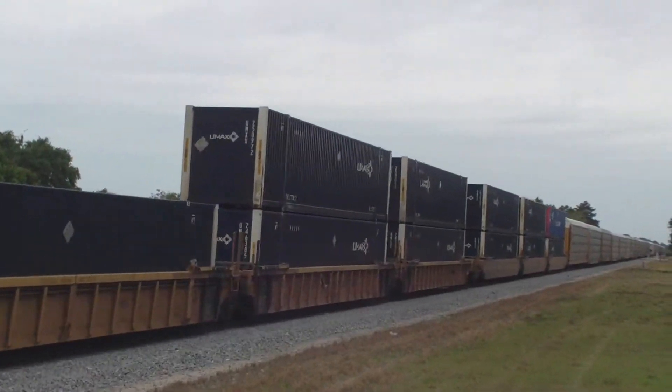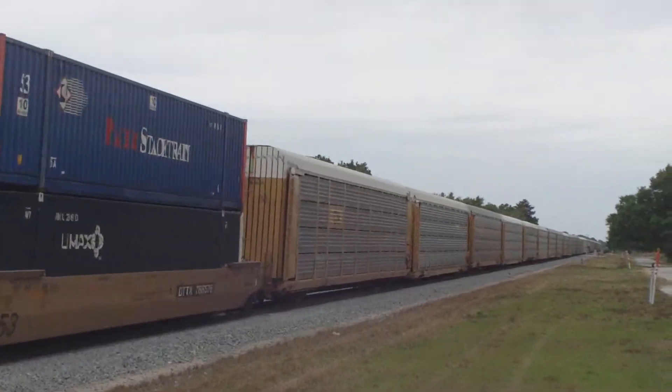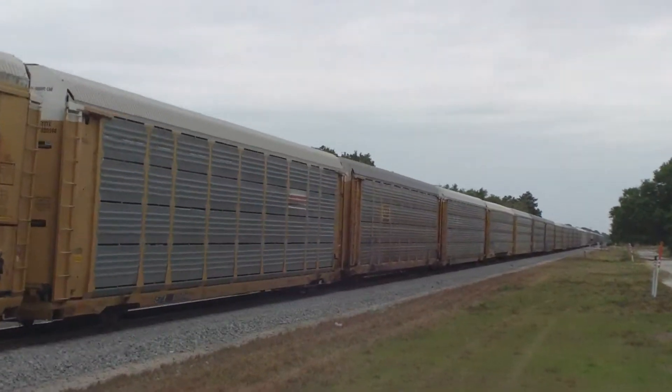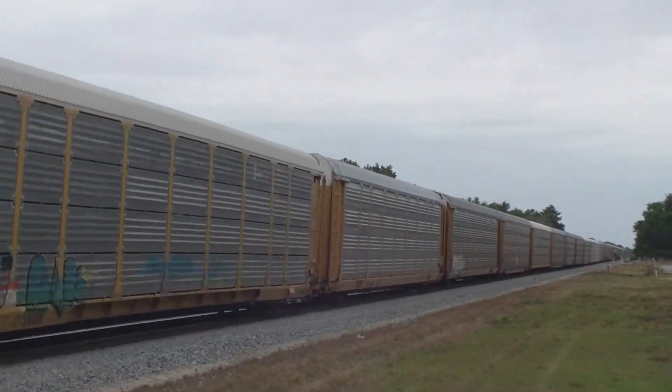And a string of auto racks on the rear end — there are no brake cars on this string. Jim taking the turns off now as they go through Sebastian.